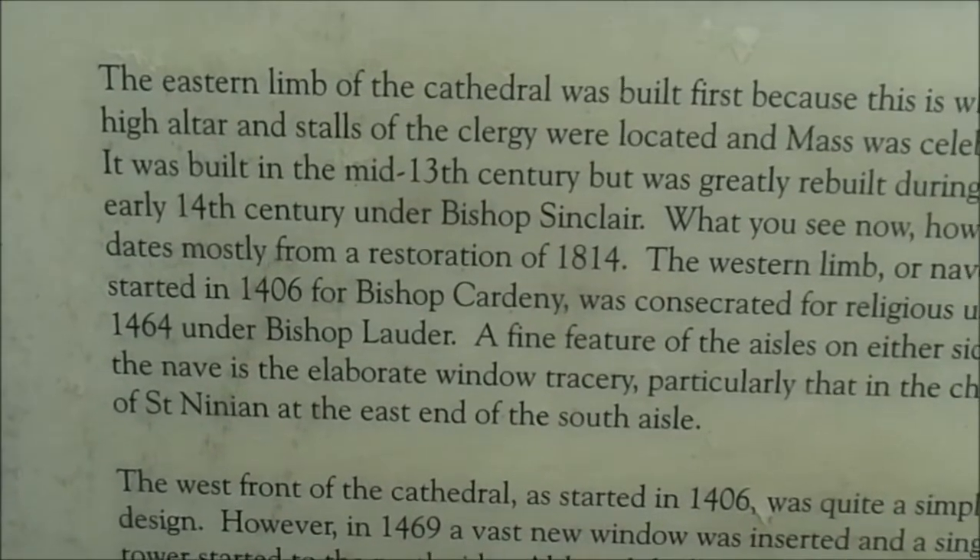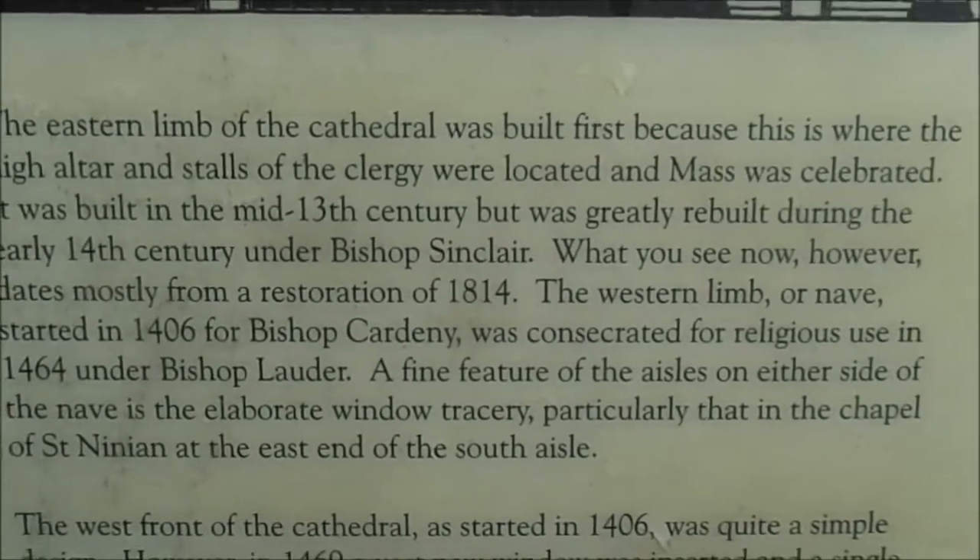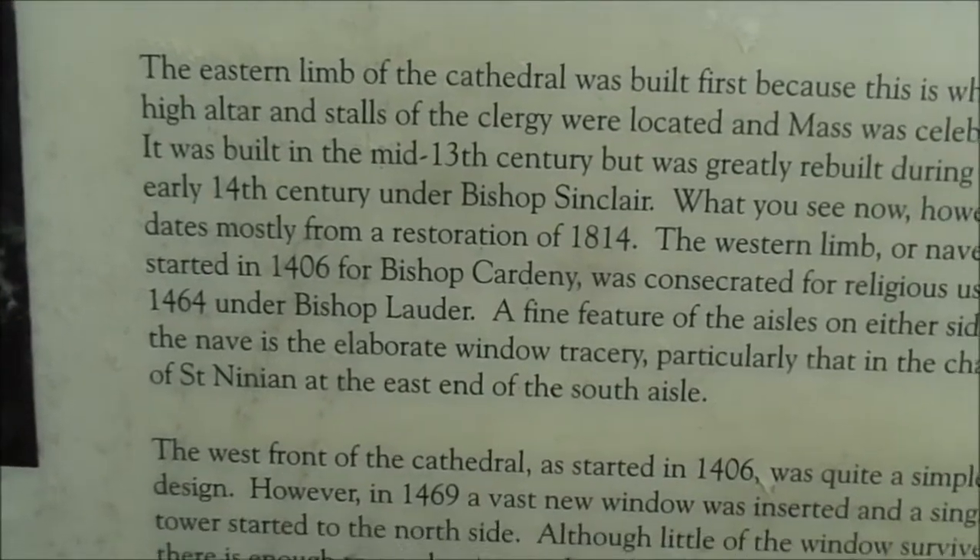Under Bishop Sinclair — that's interesting, Sinclair, like Rosslyn Chapel. What you see, however, dates mostly from the restoration of 1814. I'm going to take a picture of this.